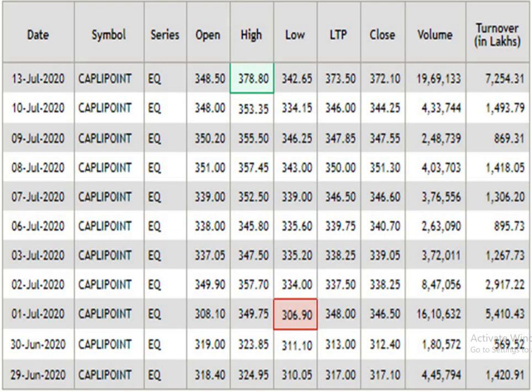This is the 15 days data analysis. The resistance point is 378.8. Support level is 306.9. Traded volume is pretty decent.